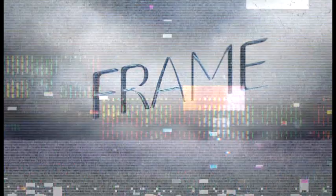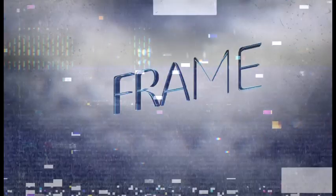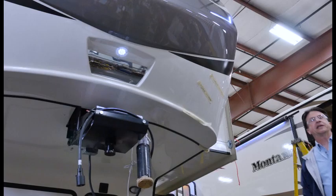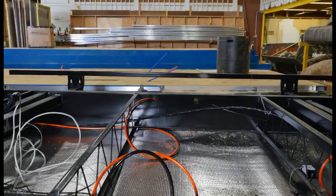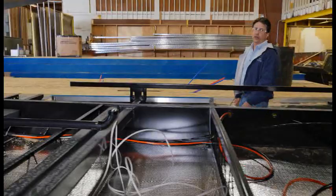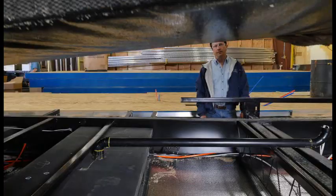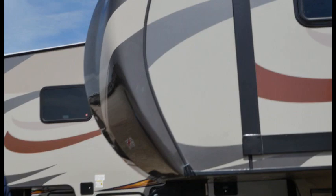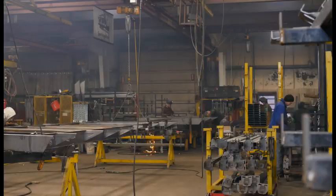It all starts with your frame. Here at Keystone we believe we build the best campers, but in order to do that you must start with the best foundation possible. Each frame is specifically designed for a specific floor plan. Unlike our competition, we don't believe in one size fits all. That means our cross members and our outriggers are placed exactly where the floor plan will sit on this frame. You can't make a superior product that handles the rigors of the road year after year and build it any other way.